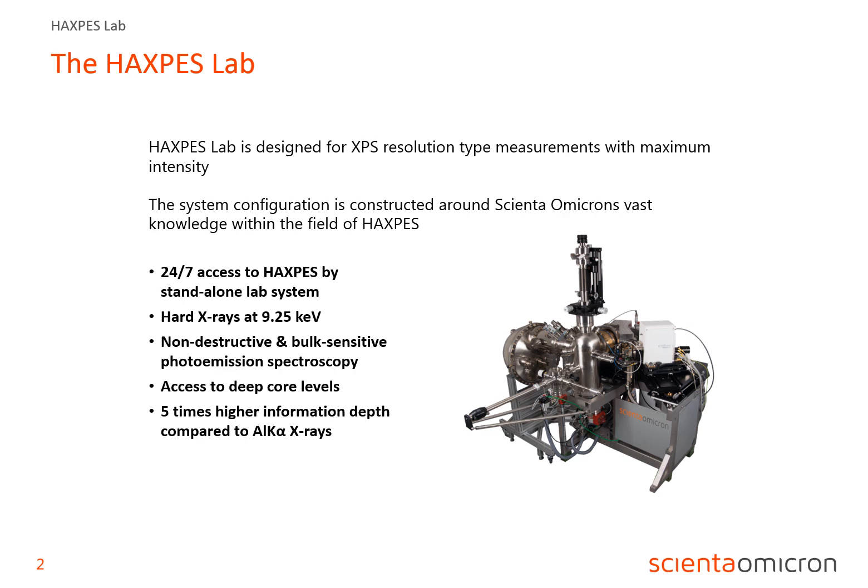The Haxpess lab is actually the only photoelectron spectroscopy home lab system optimized for Haxpess using gallium excitation energy. This allows for probing depths of up to 50 nanometers and even beyond. This system solution enables scientists to study true material bulk and interface properties in, for example, battery and semiconductor research. The Haxpess lab can be a standalone system, as seen in this photograph, or it can easily be integrated into a larger platform consisting of several analysis and growth tools.